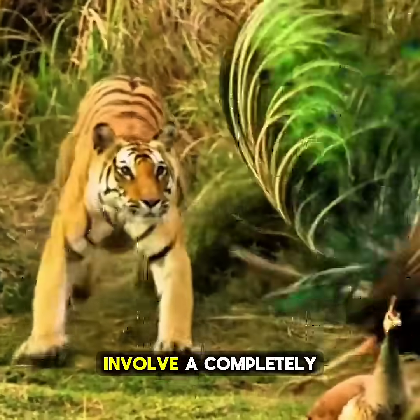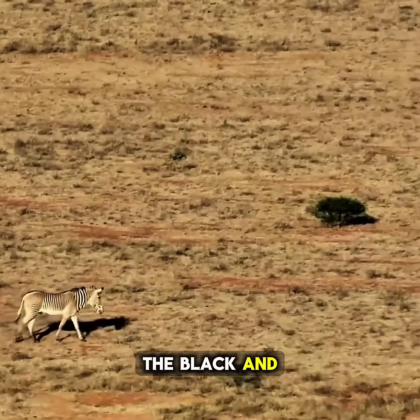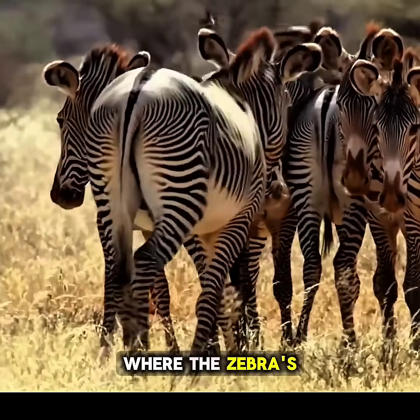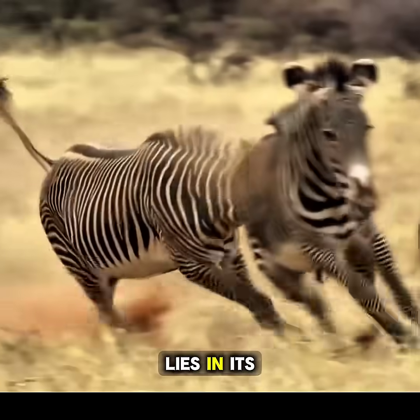Zebras, by contrast, evolved a completely different pattern. In the open grasslands, their black and white stripes create dazzling effects when they move in groups, making it difficult to focus on just one individual. Where the zebra's advantage comes from the herd illusion, the tiger's strength lies in its solitary shadow.